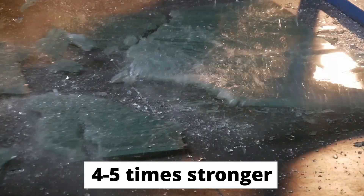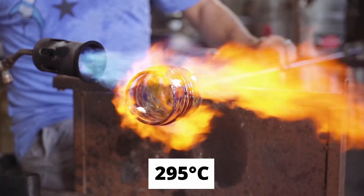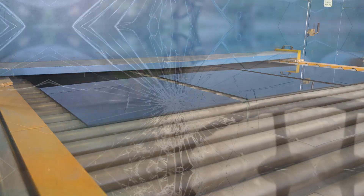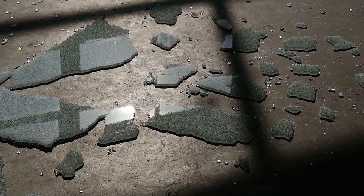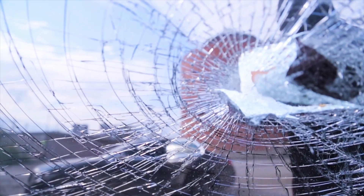Tempered glass is four to five times stronger than regular glass and can withstand temperatures up to 295 degrees Celsius. Apart from its strength, tempered glass is also known for the characteristic way it breaks. Unlike regular glass, which shatters into sharp shards, tempered glass breaks into smaller pieces that interlock with neighboring pieces, making them less likely to fall.